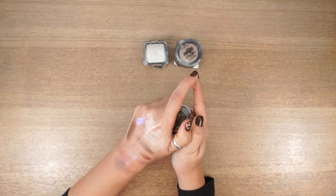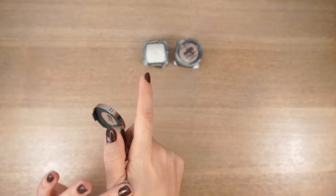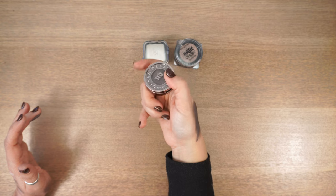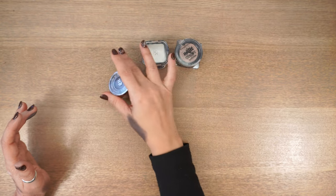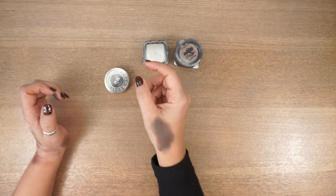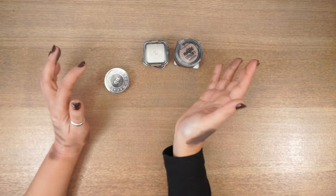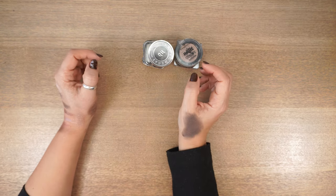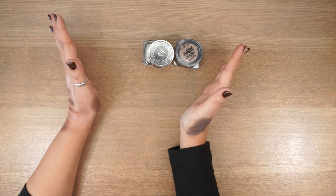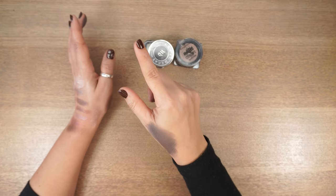Urban Decay Desperation: a satin deep charcoal color. Nothing wrong with it, but I'm not using it. If I want something like this, I have the black from Lisa Eldridge's Vega palette which I can bring down to that level. Getting rid of these six singles. Hopefully putting everything back I don't find anything else, because I want to wrap this video up. See you in the final countdown.